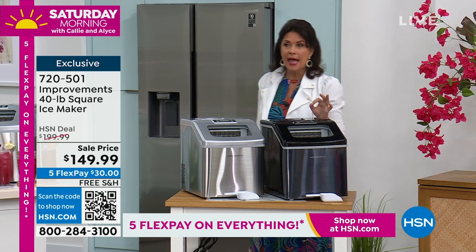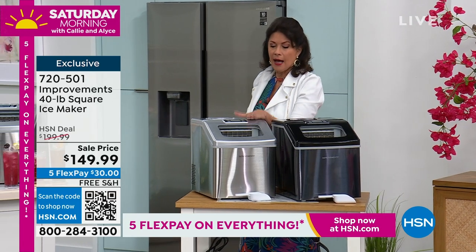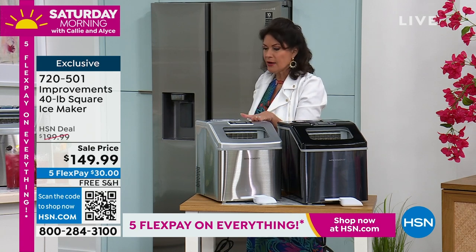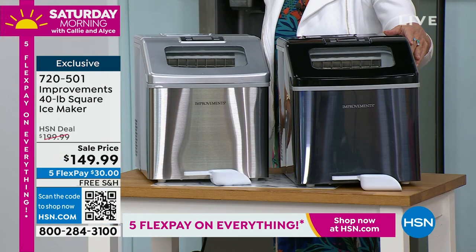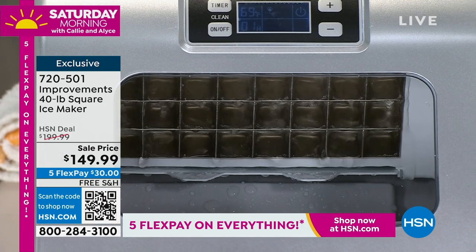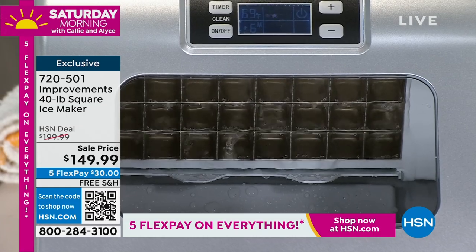I have about 750 of these. We have black and we also have silver. It makes ice every 18 minutes. The black is the most limited — I have 250 of those to go around.